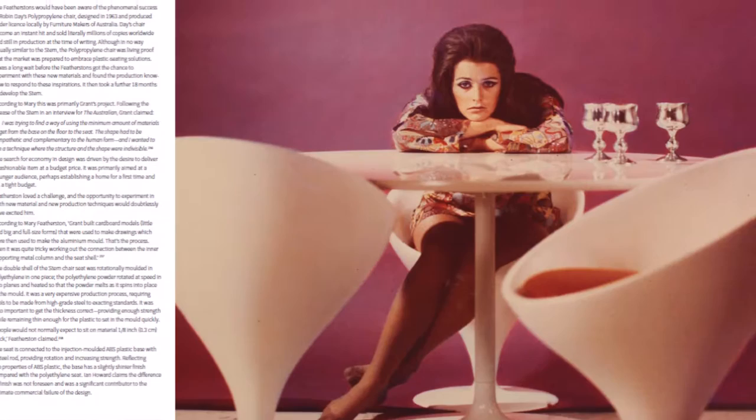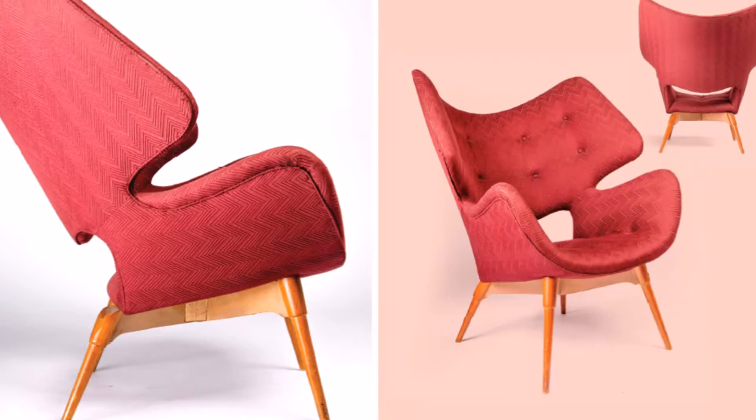Despite the hundreds of other designs, many of which are explored in this book, Grant Featherstone is best remembered for his Contour series, and the book features stunning original photography of the range.